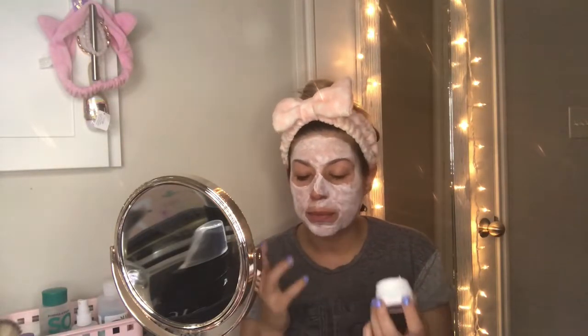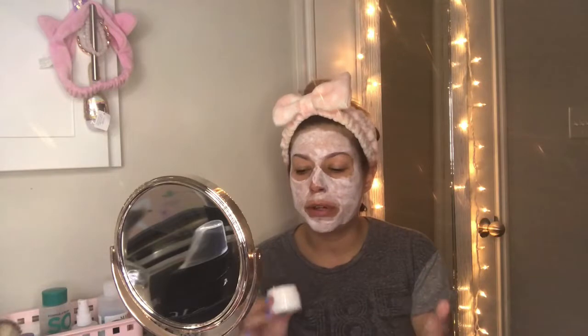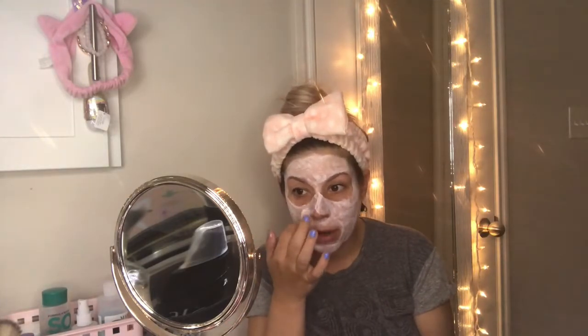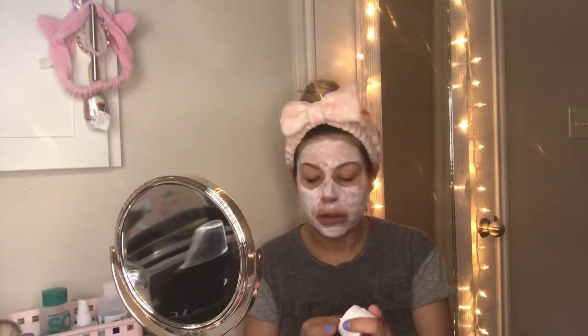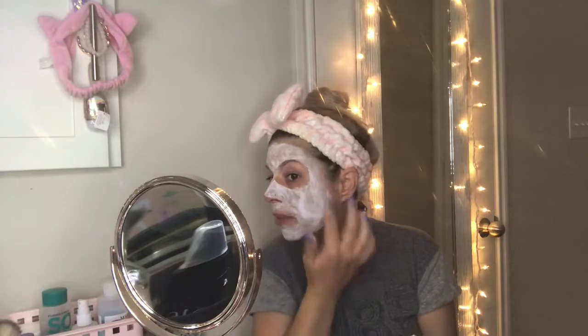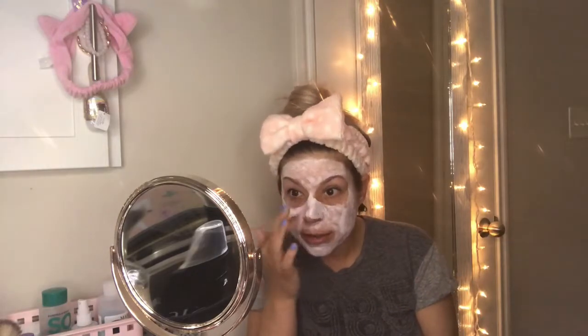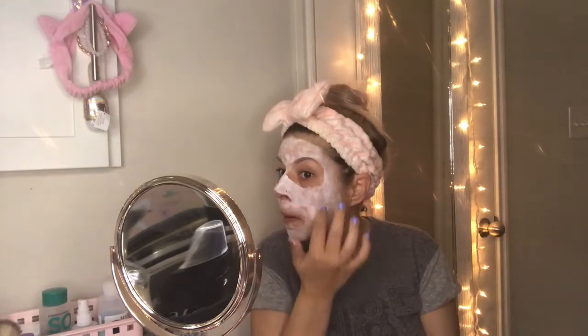I cannot explain how good this feels on my face — it feels like I'm putting baby oil on, even though it's not slick and sliding down. It is just the softest, velvety feeling, and when you first put it on it is very cooling to your skin. I love that. It does say to put a thick layer on, so I'm trying to get a nice thick consistency on my face.